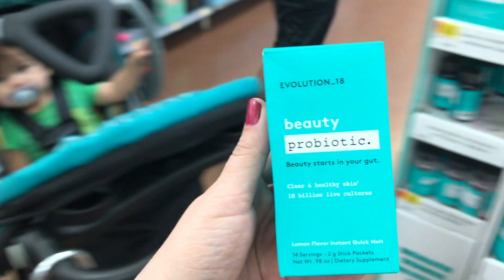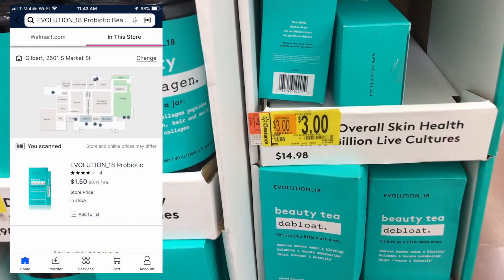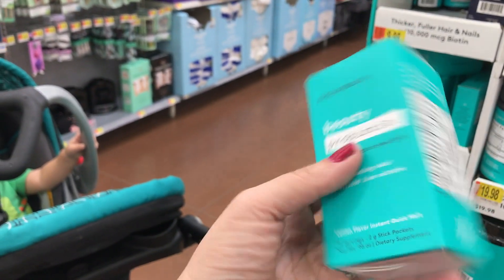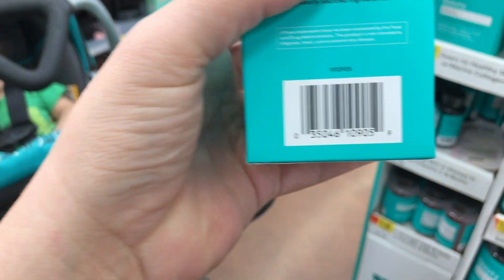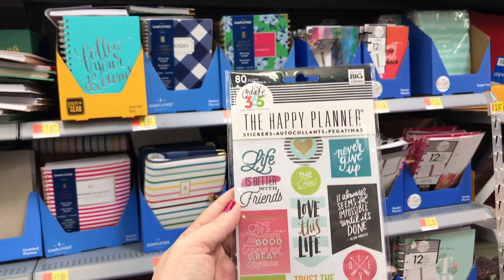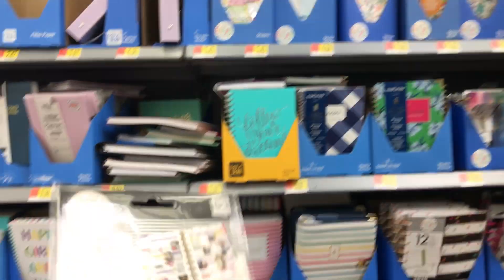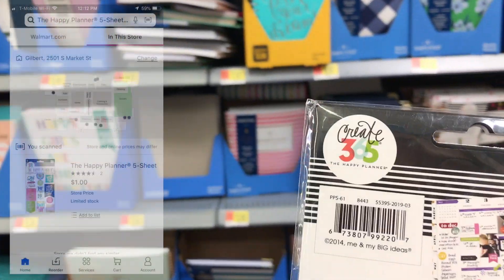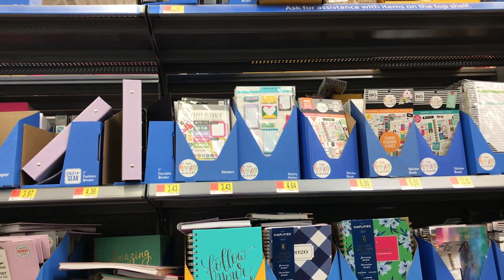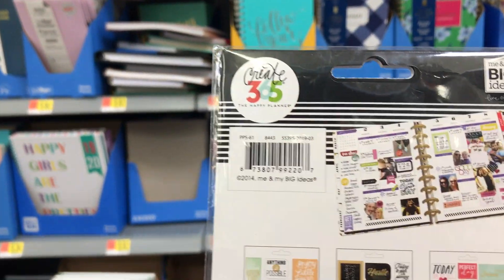These probiotics in my store got marked down to $1.50 from $3 — not necessarily hitting clearance, but definitely something to check out. I just found these Happy Planner stickers; there are 80 of them in here, normally $3.43, and I found them for a dollar. They were just laying on the shelf in the back.